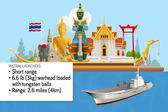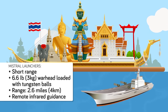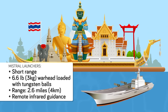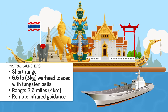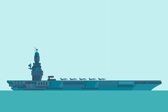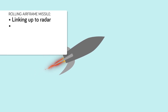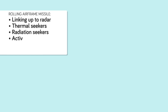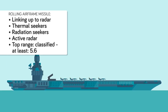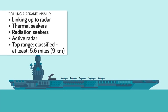While a Mistral missile can be linked to remote infrared guidance, it lacks the ability to be guided to its target by more powerful ship-borne radar systems, and has only an infrared seeker with which to track its target, which could make it potentially spoofable by enemy countermeasures such as flares. By comparison, the American Rolling Airframe missile has terminal guidance capabilities allowing it to link up to radar from friendly ships or aircraft, as well as both thermal and radiation seekers, letting the missile hone in on the heat signature and active radar of an enemy target. While the maximum range of the RAM is classified, it is known to be at least 5.6 miles, or twice the range of a Mistral missile.